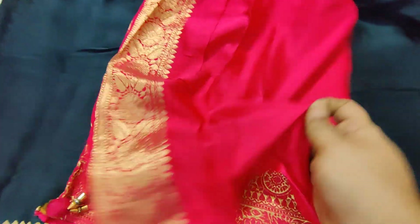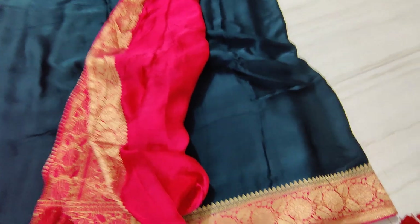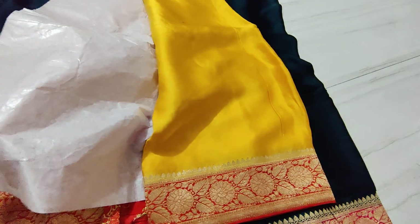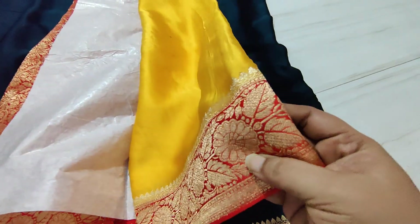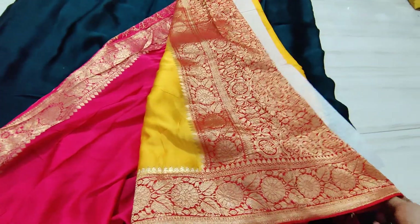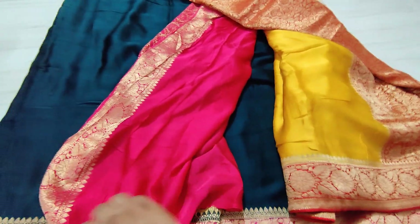This is a blouse piece — the cloth is extraordinary. This is also looking very nice. This is also available and also very nice. Yellow color, brighter red color combination, reddish peach, or brighter red — this is superb.